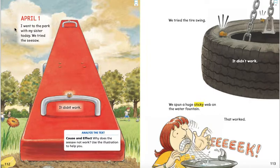April 1. I went to the park with my sister today. We tried the seesaw — it didn't work. We tried the tire swing — it didn't work. We spun a huge sticky web on the water fountain. That worked. Eek!